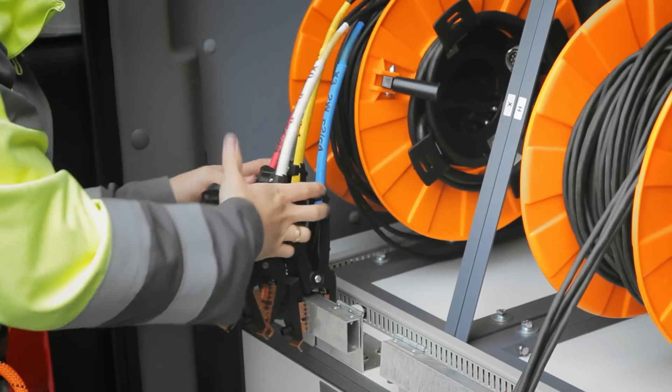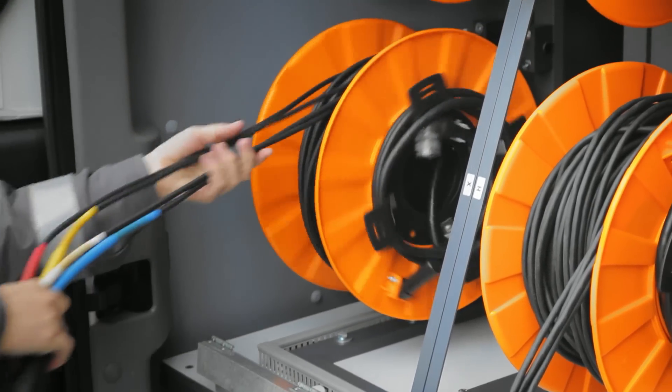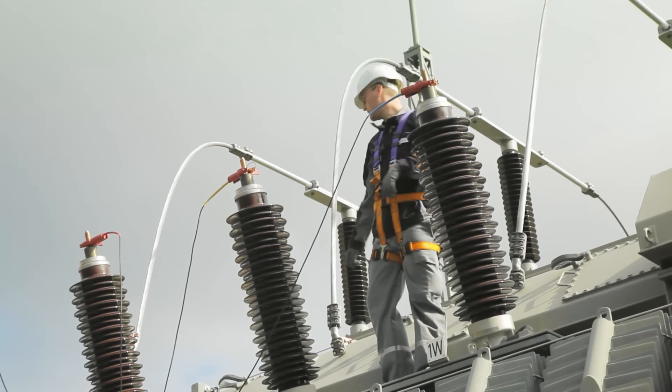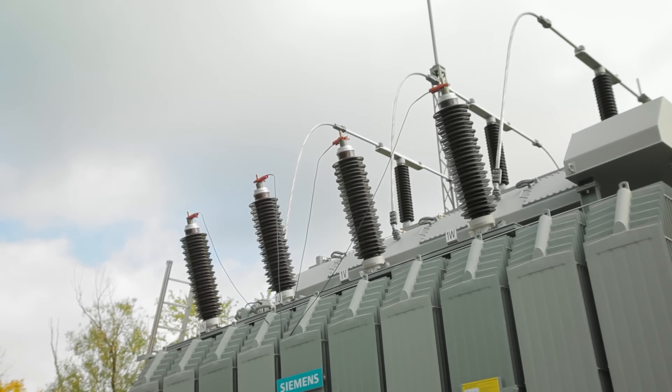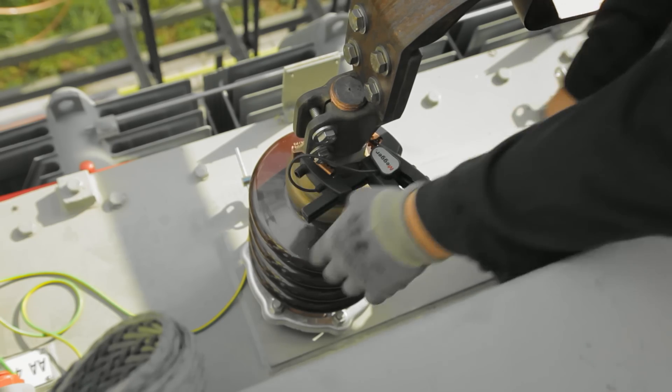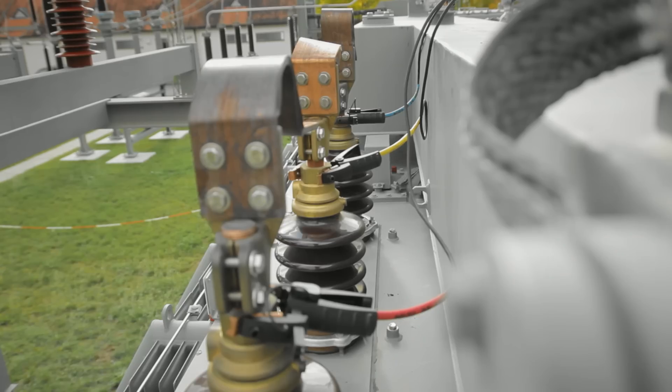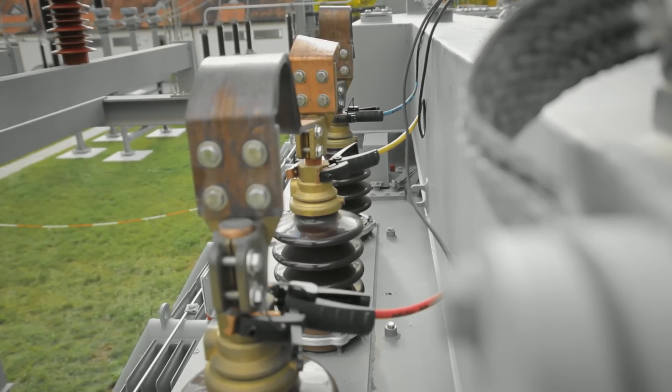Turns ratio and winding resistance are low-voltage tests performed on every winding individually. Usually they are done to assess the condition of windings, contact points, and the proper operation of tap changers. Winding resistance and ratio measurements should be performed in all tap positions.